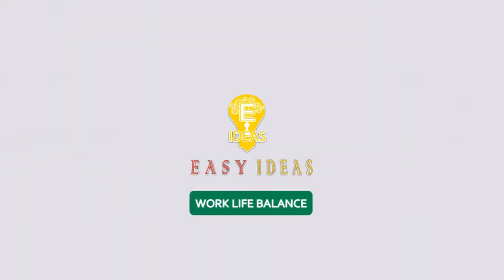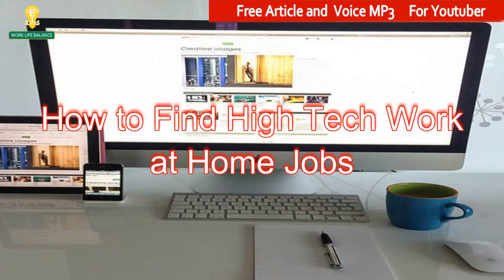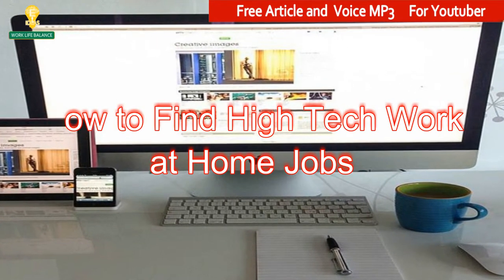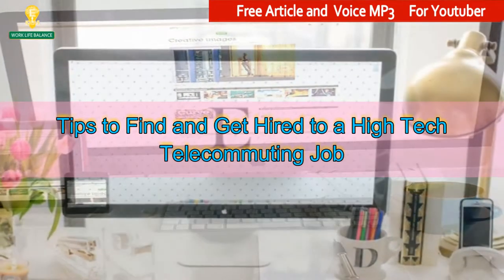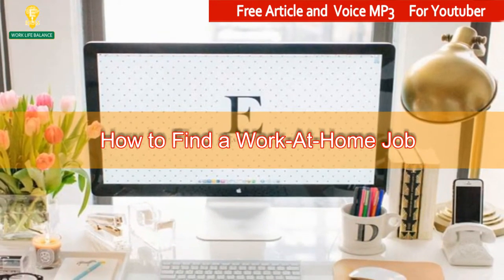Welcome to Easy Ideas Channel. How to find high-tech work at home jobs: tips to find and get hired to a high-tech telecommuting job.